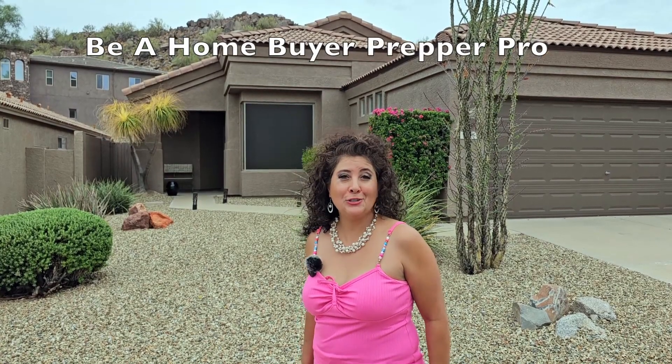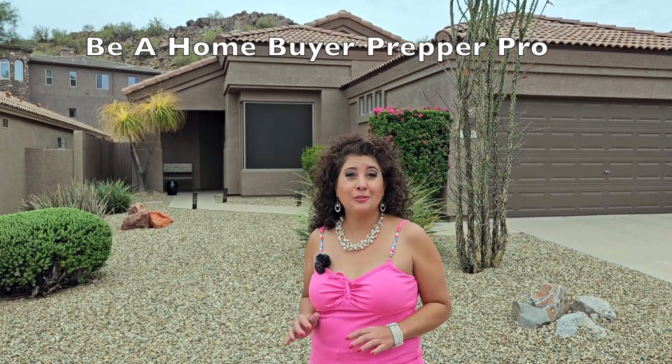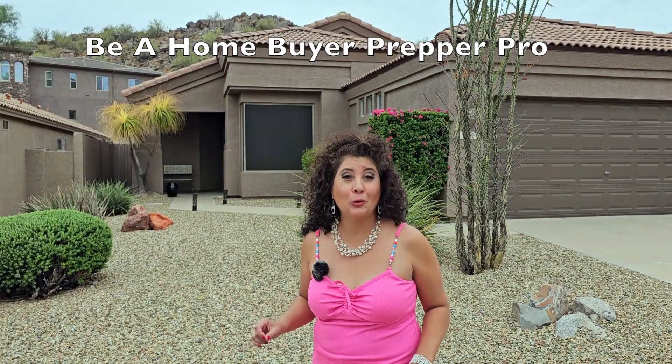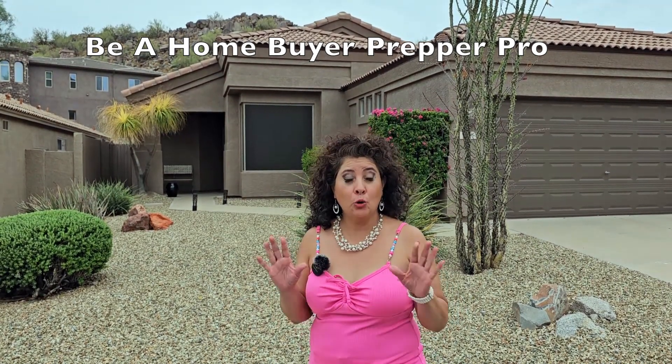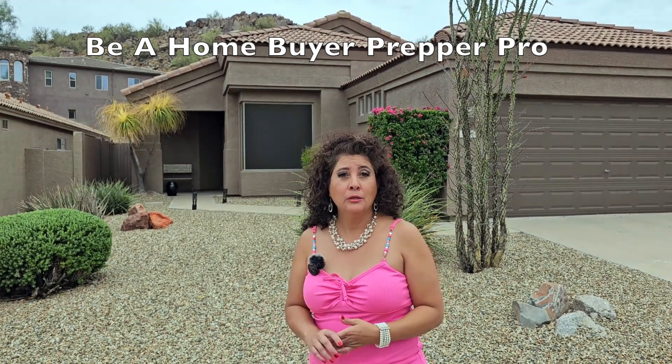Some tips on when selling your home. Give me a call for a free consultation and I'll give you more tips. But first, you want to make sure you give your home a total head-to-toe inspection.